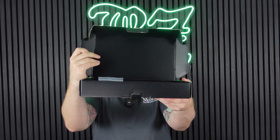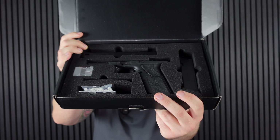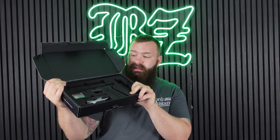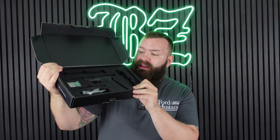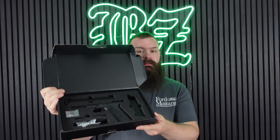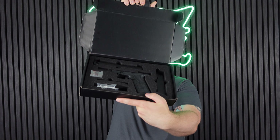You might expect our most expensive pistol to be cheaper than a sniper rifle, but you'd be wrong. The PTS ZEV OZ9 Elite Ultra Edition comes in at £649.99. It comes with the slide detached and you assemble it yourself. PTS are known for high-quality parts; the OZ9 features high-quality CNC aluminium parts, fully licensed ZEV trademarks, and a ton of upgraded internal and external parts as standard. Basically, if you want the most high-end pistol possible, get the ZEV Ultra Edition.